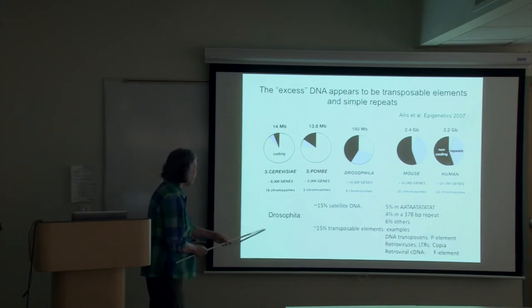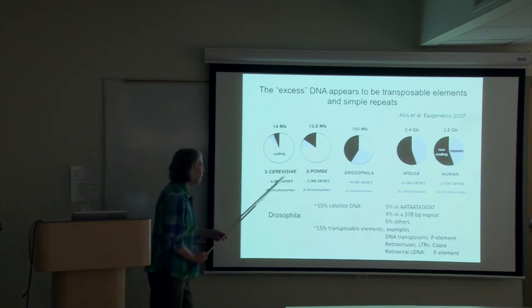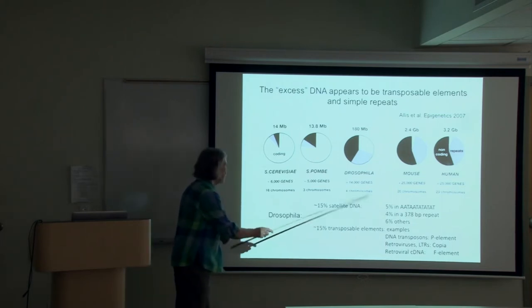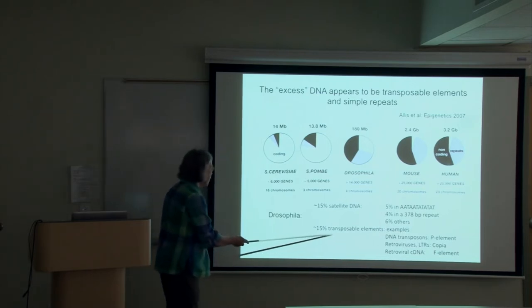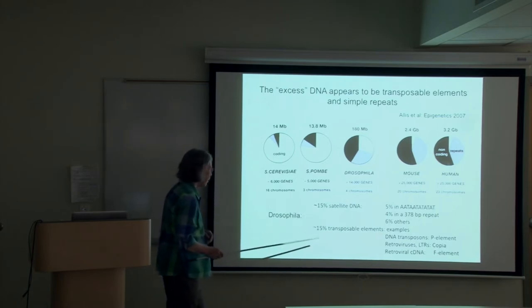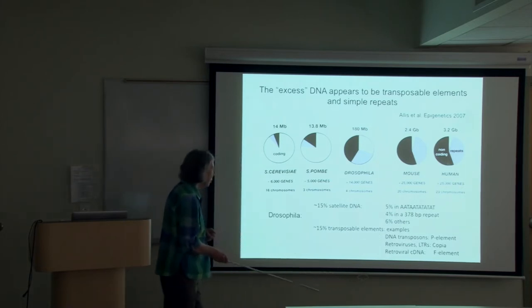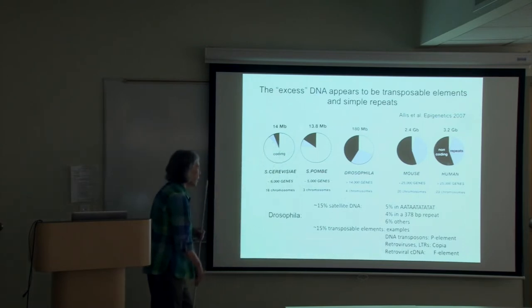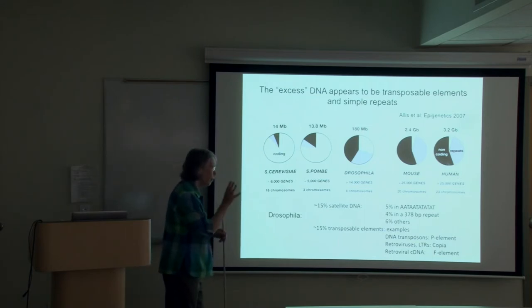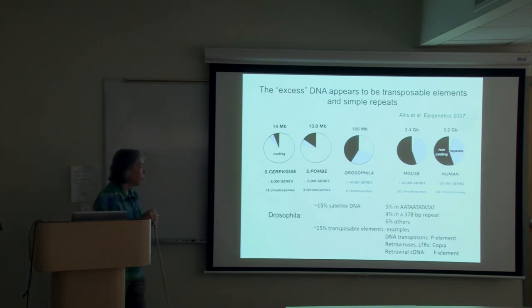What about these repeats? Some are what we call simple repeats — a fairly short sequence that can be copied over and over in tandem. You can have a million copies of a seven-nucleotide sequence. And we have remnants of transposable elements. Transposable elements are fairly small, on the order of a few thousand base pairs, but they are elements that can move around the genome. They're derived from retroviruses and from DNA transposons, and can be present in multiple copies.